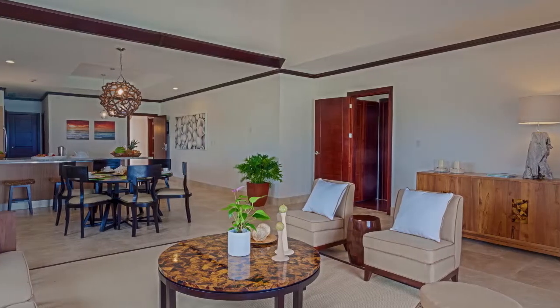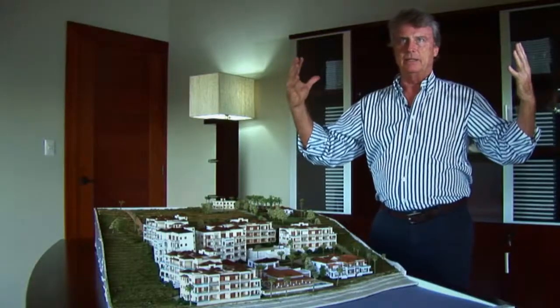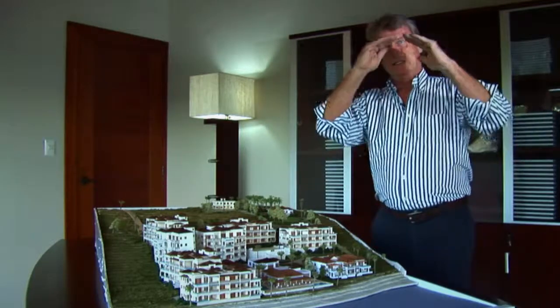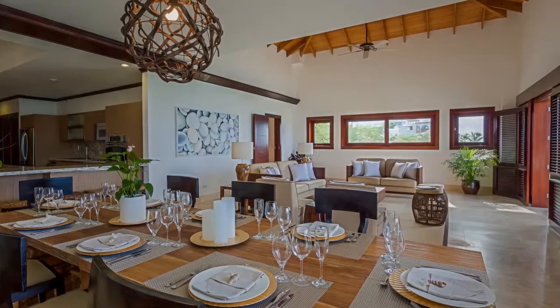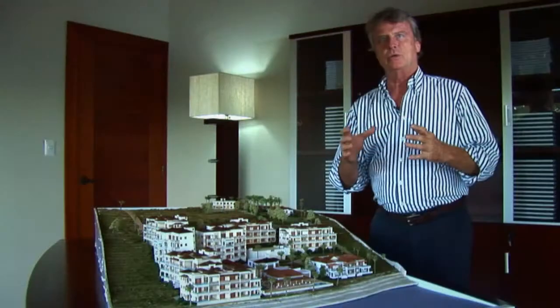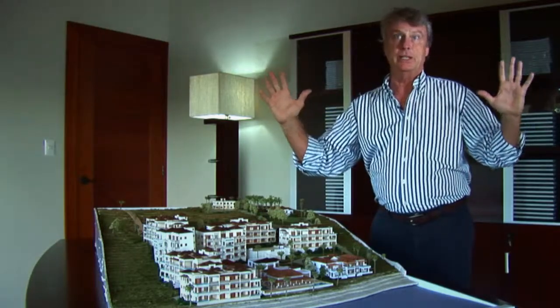The penthouses at Zemi Beach have been designed with space in mind. Every room is carefully crafted proportionally with vaulted ceilings, luxurious finishes — a place where you can really relax and call the space you're sitting in home.